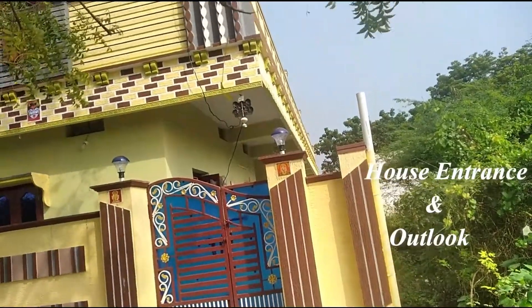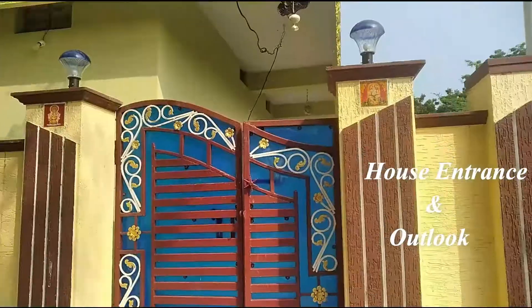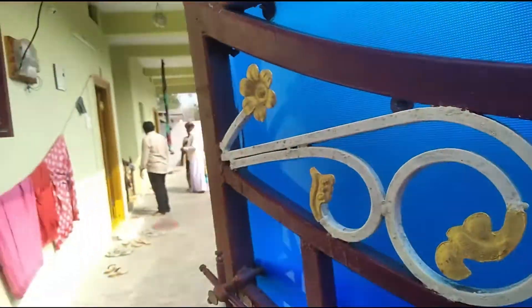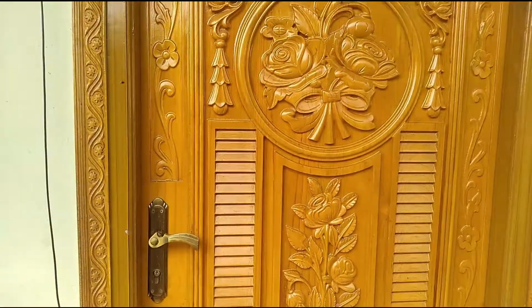This house is designed with bricks and small stones. There are two sides of the gate and the gate is open. This is the 11th house.